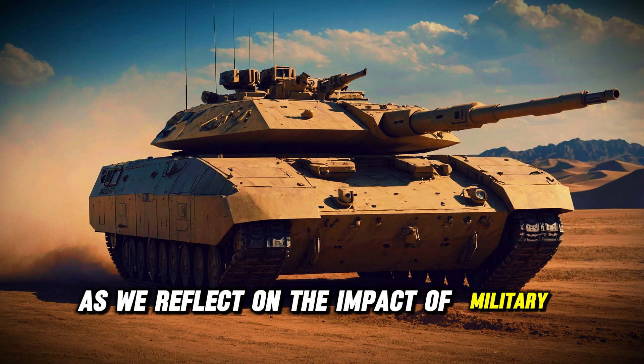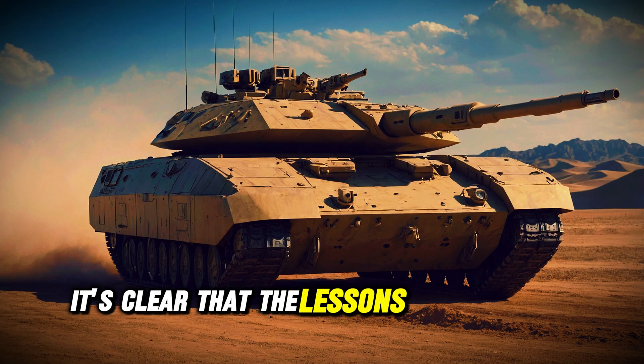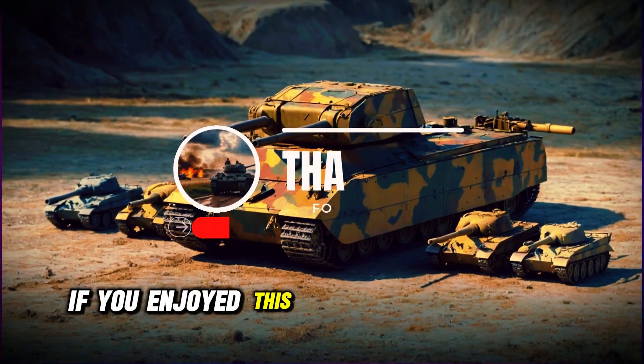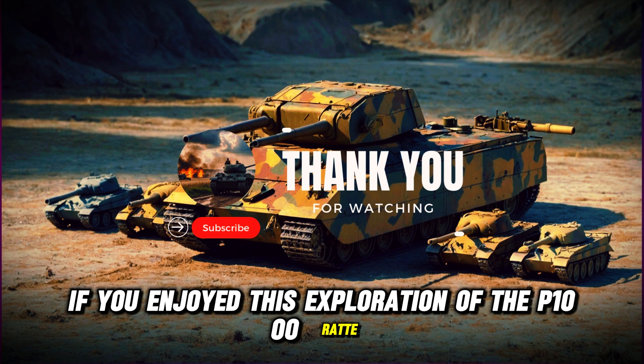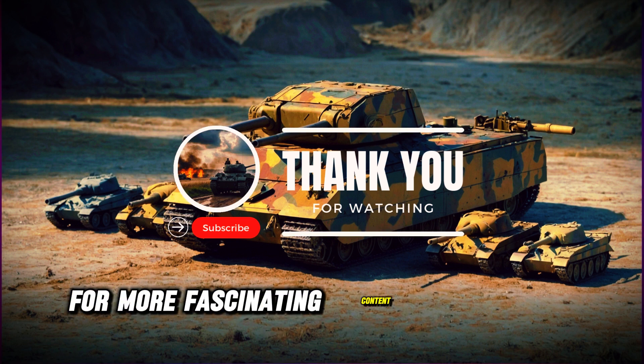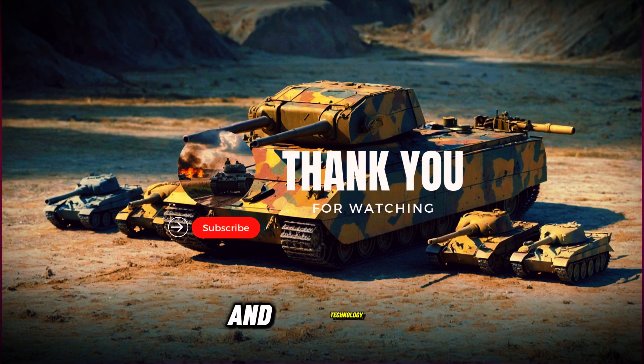As we reflect on the impact of military innovation, it's clear that the lessons learned from the Rata continue to resonate in modern tank design. If you enjoyed this exploration of the P-1000 Rata, please subscribe, like, and share this video for more fascinating content on military history and technology.